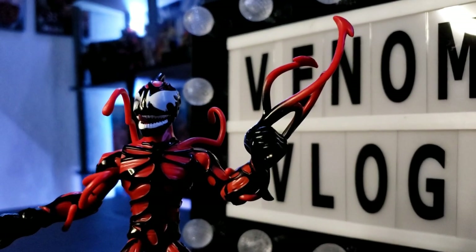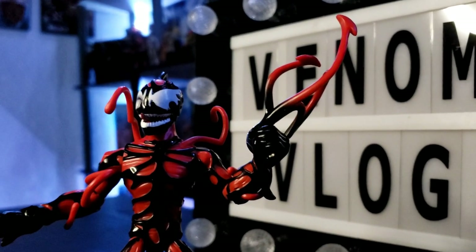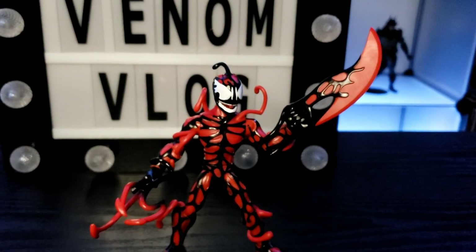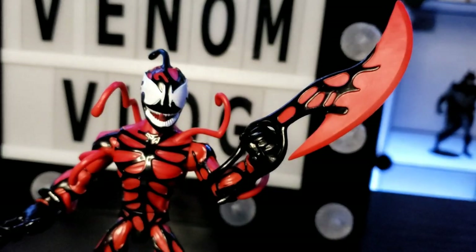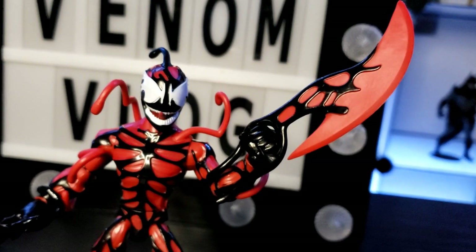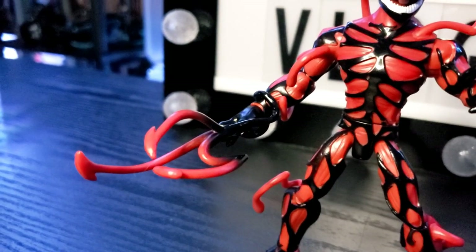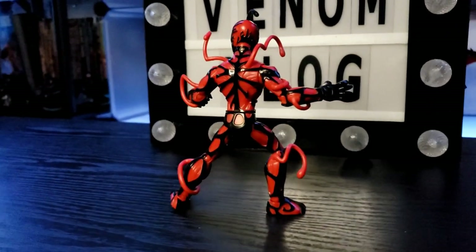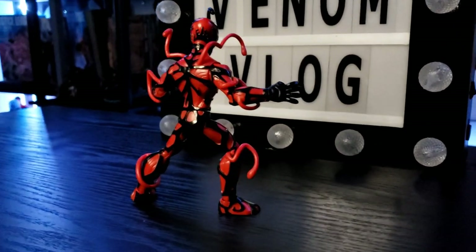I'll unbox them and have some footage up on screen of what they look like outside of the box so you can see close-up, better images rather than just seeing them from a distance while I'm recording. These figures are awesome, they're top-notch, and like I said they match the aesthetic of the game very closely, which I really like.